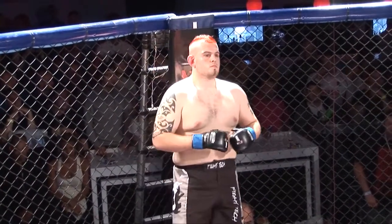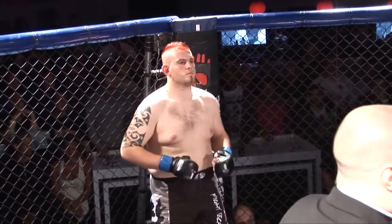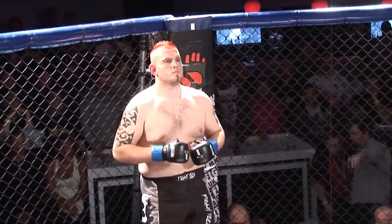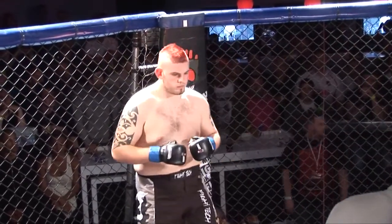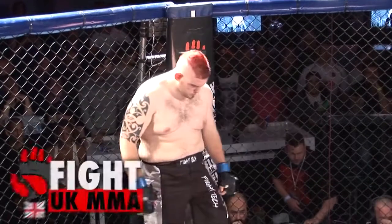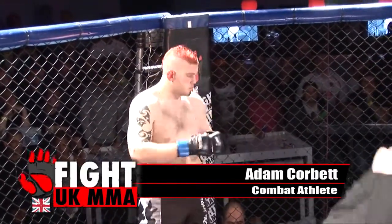Okay ladies and gentlemen, introducing first, fighting out of the blue corner. He hails from Telford, he's 23 years old, stands 6 feet tall, and weighing in at 107 kilos. He fights as a combat athlete and tonight is his debut in the cage. Let's hear it for Adam Corbin!